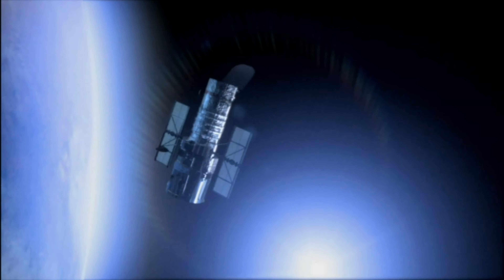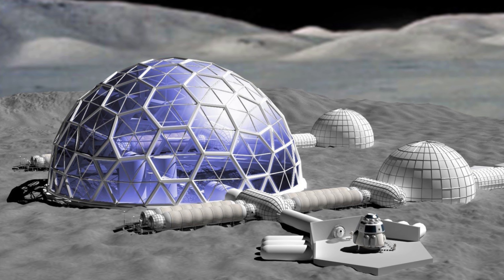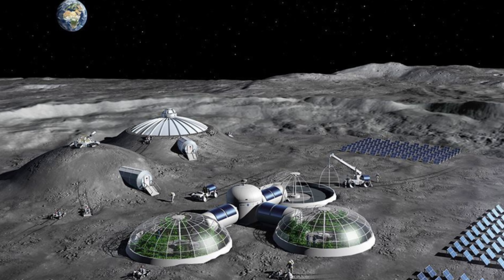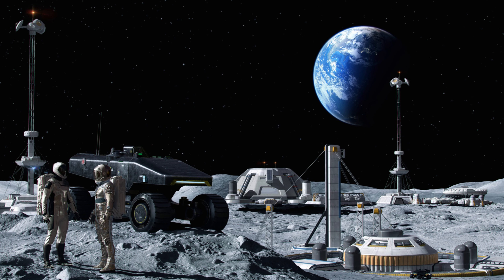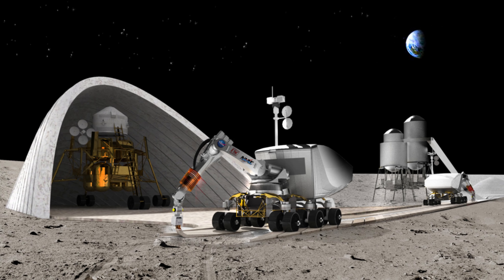Now let's talk about what the moon base will look like. The Artemis Base Camp on the moon is planned to have various features and facilities. The habitat, or living space, will have things like power sources, protection from radiation, places to get rid of waste, and a landing pad for visiting crews. To make sure there's enough power, NASA is working on a small nuclear power unit.